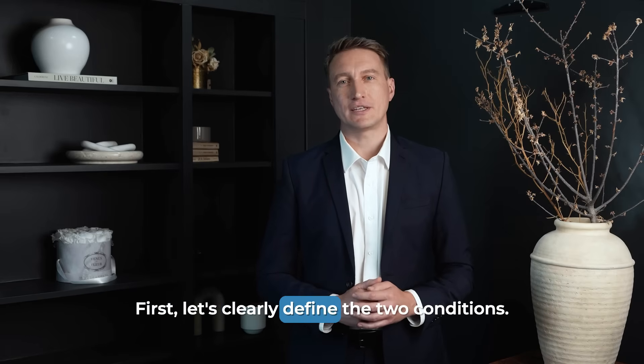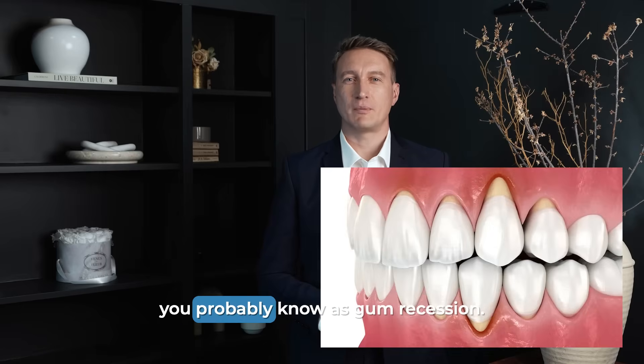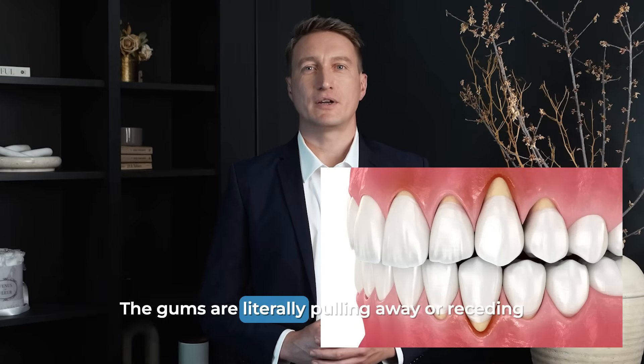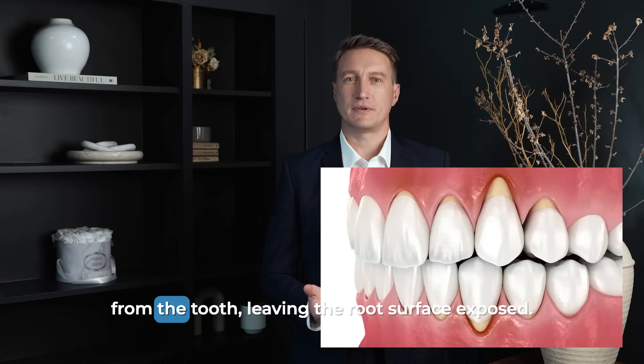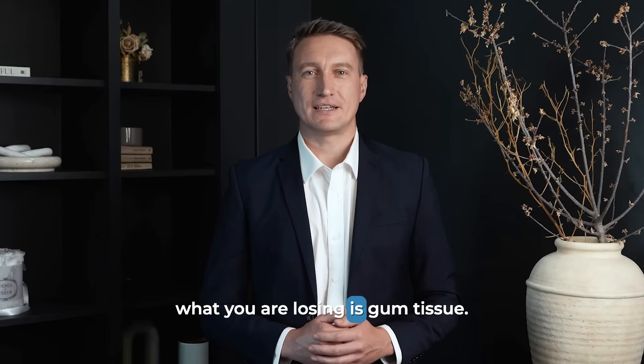First, let's clearly define the two conditions. On one hand, we have gingival recession, which you probably know as gum recession. This is a problem with your soft tissue. The gums are literally pulling away or receding from the tooth, leaving the root surface exposed. The key thing to remember here is that what you are losing is gum tissue.